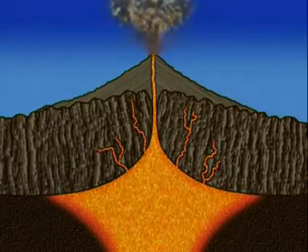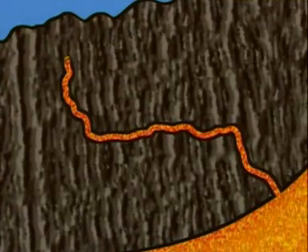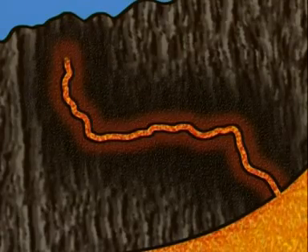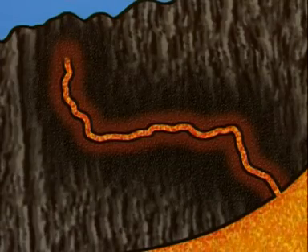The heat might come from a volcano. As magma pushes its way through the Earth's crust, the surrounding rocks get hotter. Sometimes they'll get hot enough to change. But you can't see it happening — the rocks are far too deep underground.